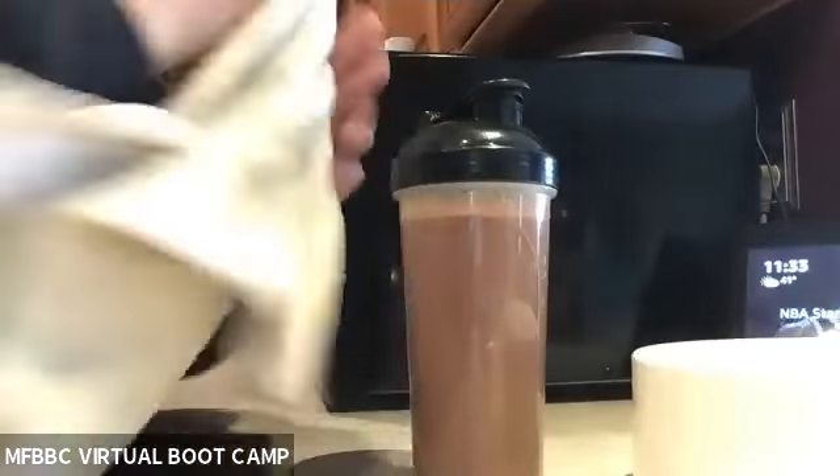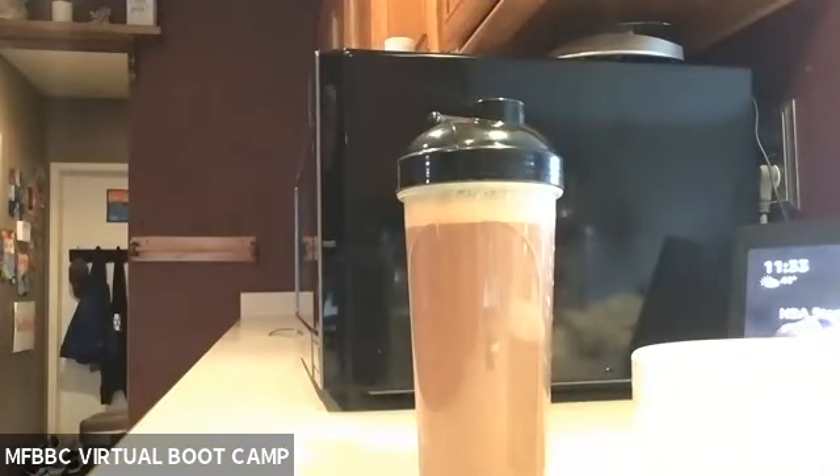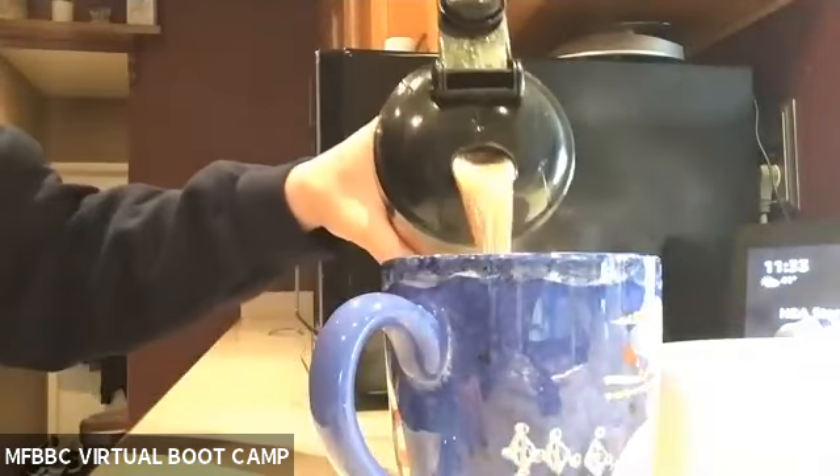It's actually going to build up some pressure because of the hot water in there, so be really careful when you open that top. I'm just going to pour it directly into my cup here.